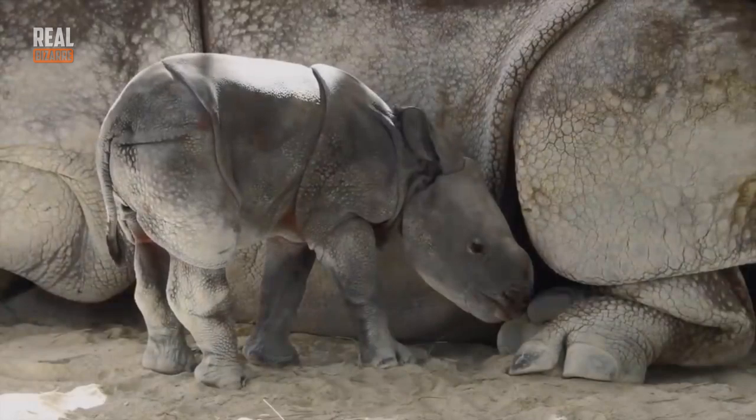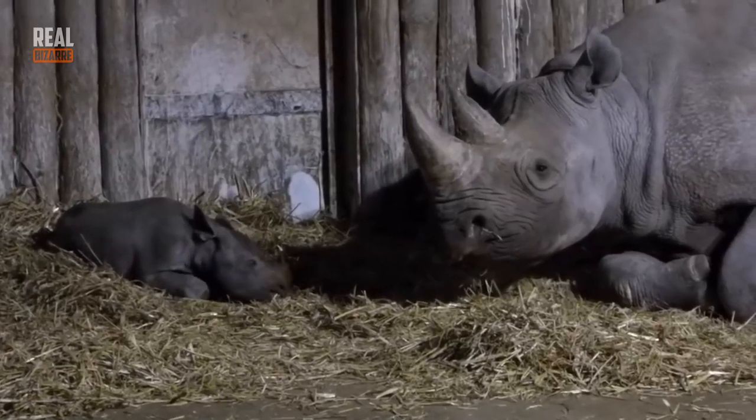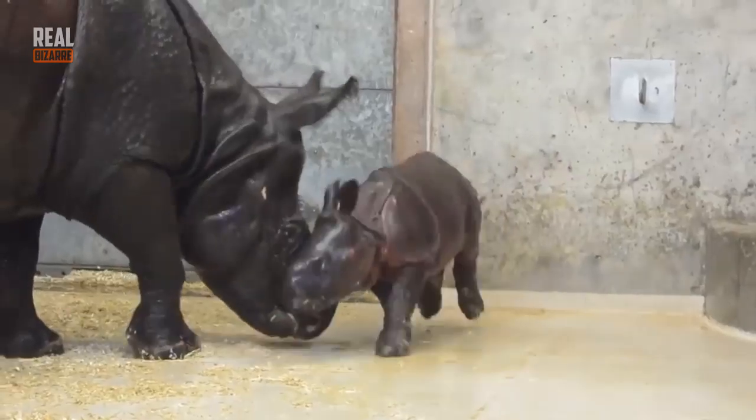Although sometimes they keep drinking their mother's milk for as long as 2 years. After they stop feeding on their mom's milk, their horns start to grow. Generally, rhinos take care of their babies for about 4 years before letting them go out in the wild.